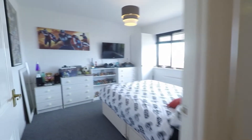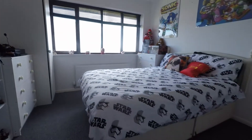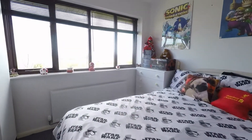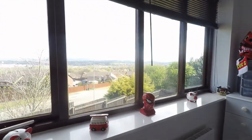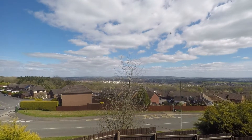Next is bedroom two, another good-sized double room with fantastic panoramic views over Cwmbran.